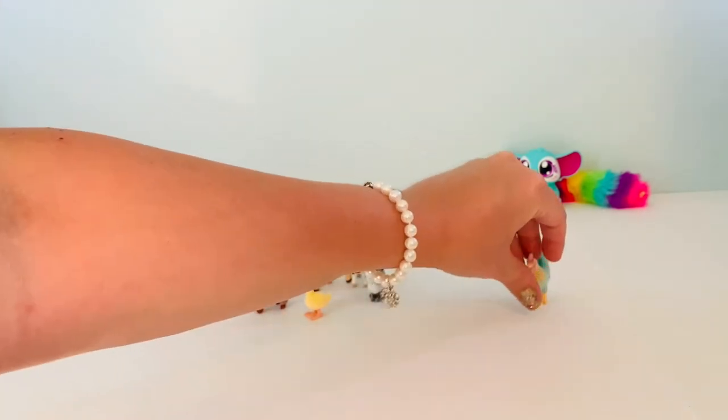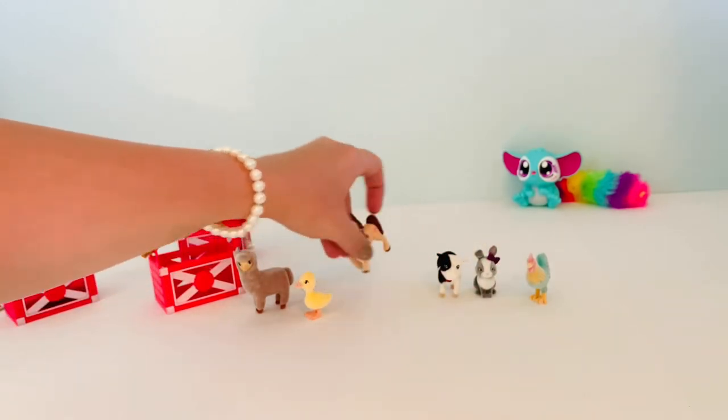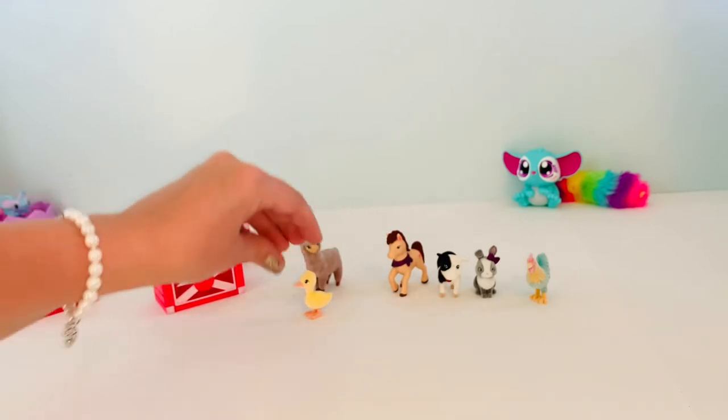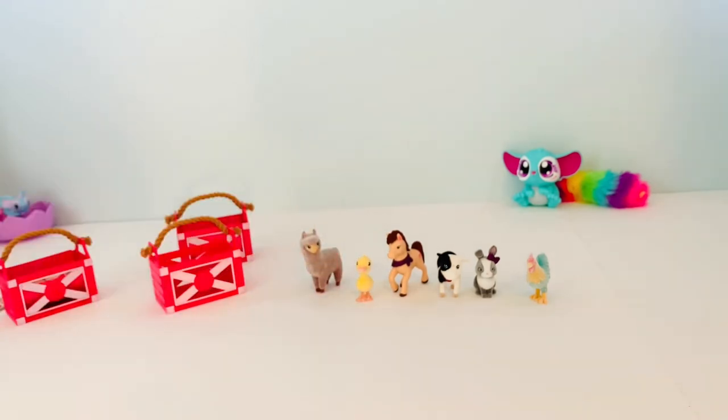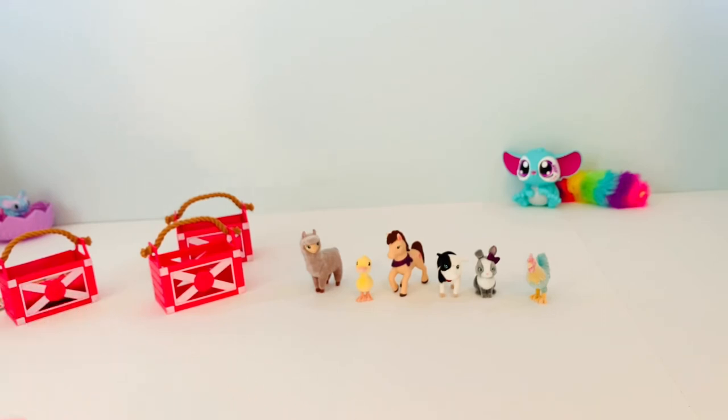Oh my gosh look at them. You guys we also haven't had any duplicates yet — did we notice that? Oh sorry alpaca, alpaca's a little bit tired today. Oh my gosh you guys look how cute they are. I do love that they're soft and they're not just hard plastic. That's super fun as well.